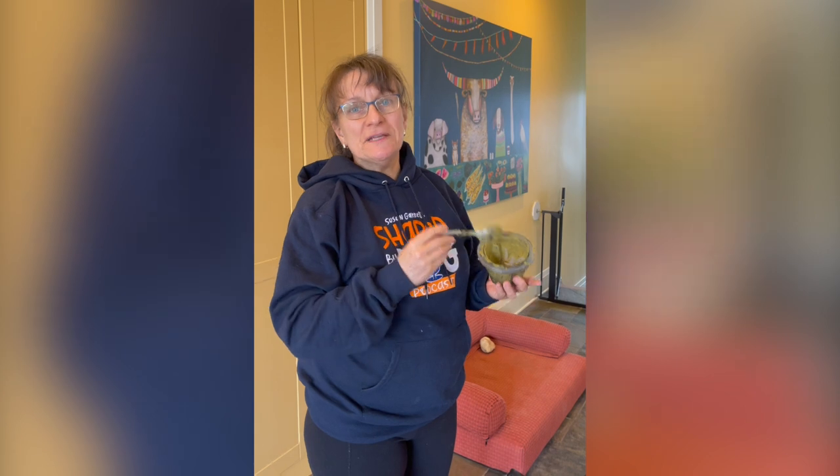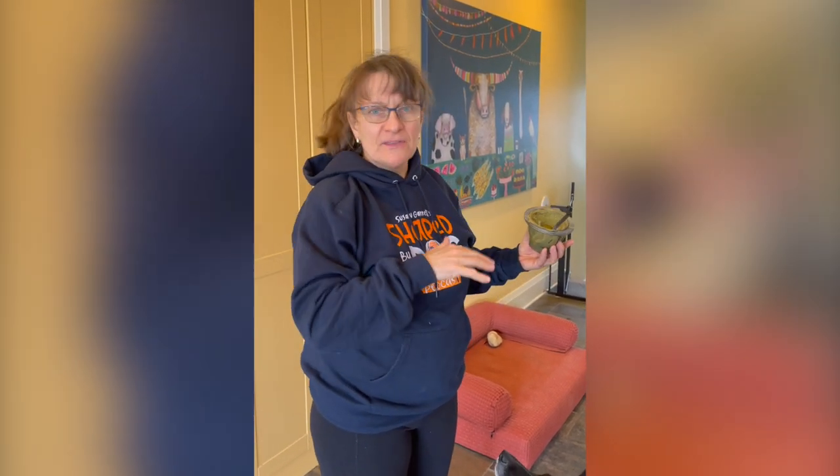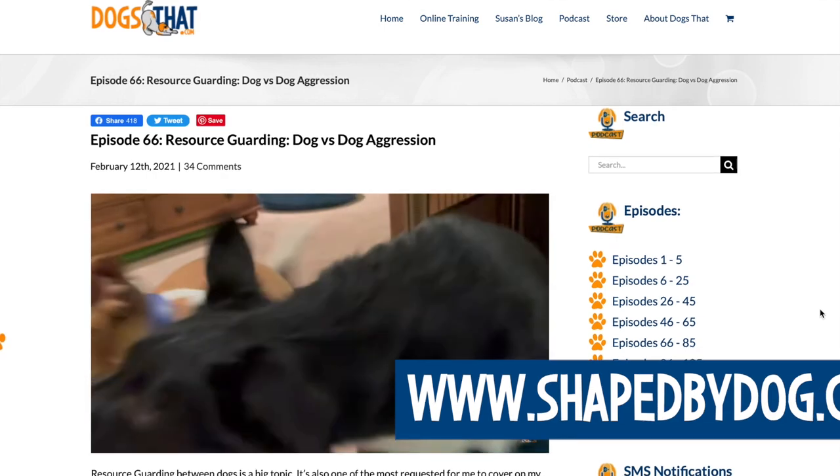This is a follow-up to resource guarding. I have a podcast complete with video footage of when my puppy was showing extreme resource guarding — it's 'Shaped by Dog,' episode number 66. Resource guarding isn't something that you do some counter conditioning on and magically there are rainbows and unicorns. You actually have to continue to follow up throughout the life of the dog.